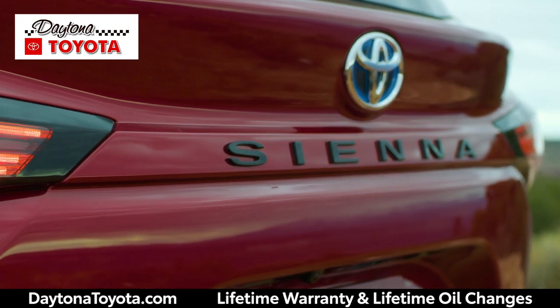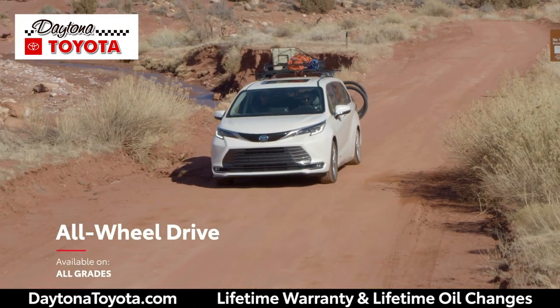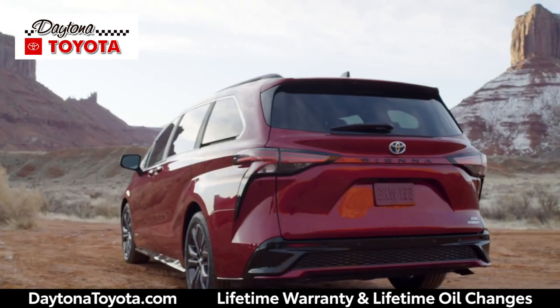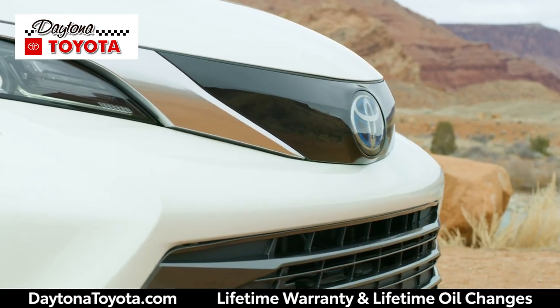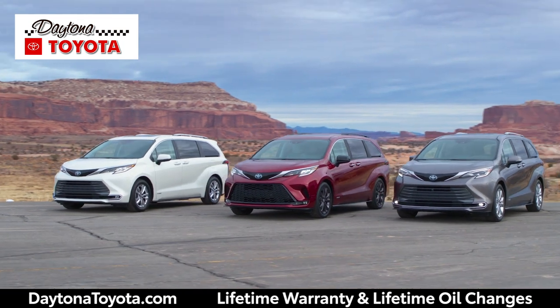the new Sienna is poised to shake up its segment with a standard hybrid powertrain and available all-wheel drive across the entire lineup. With its focus on technology, distinctive styling, creature comforts, and impressive fuel economy, it's easy to see why the all-new Sienna offers the perfect mix of fun and versatility.